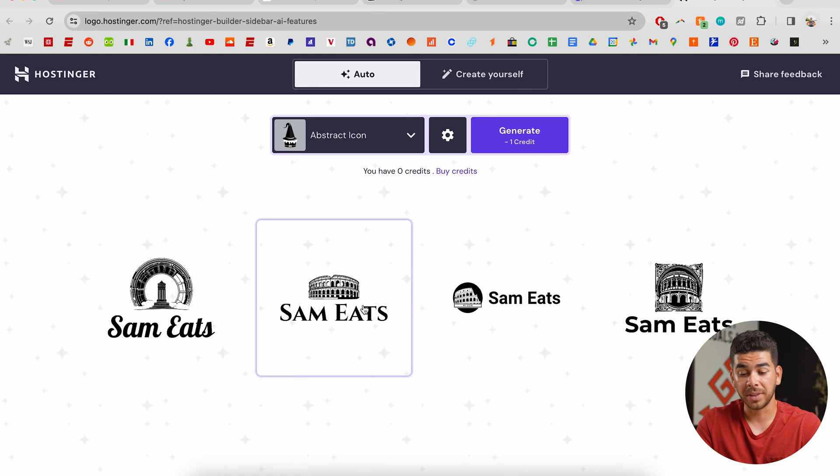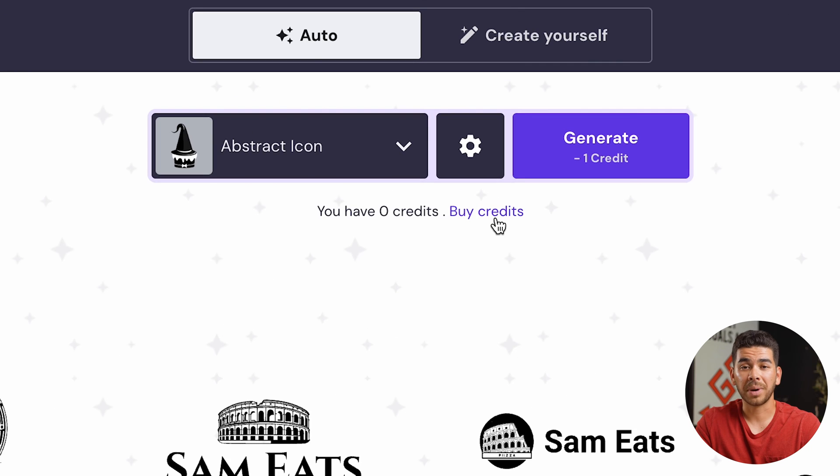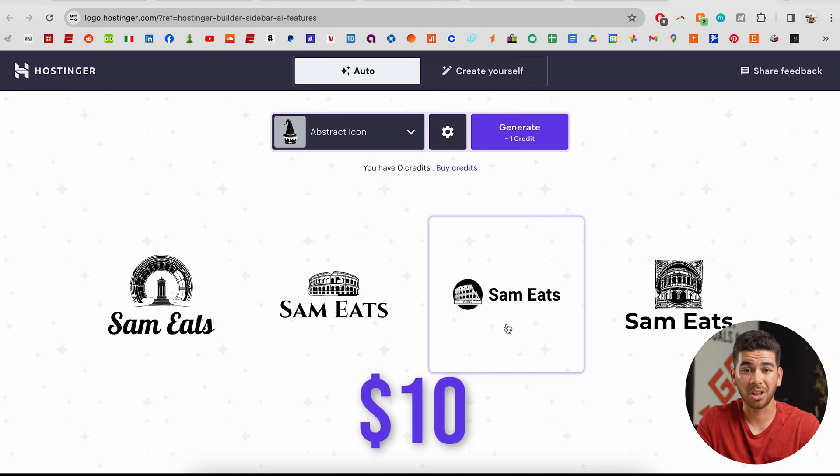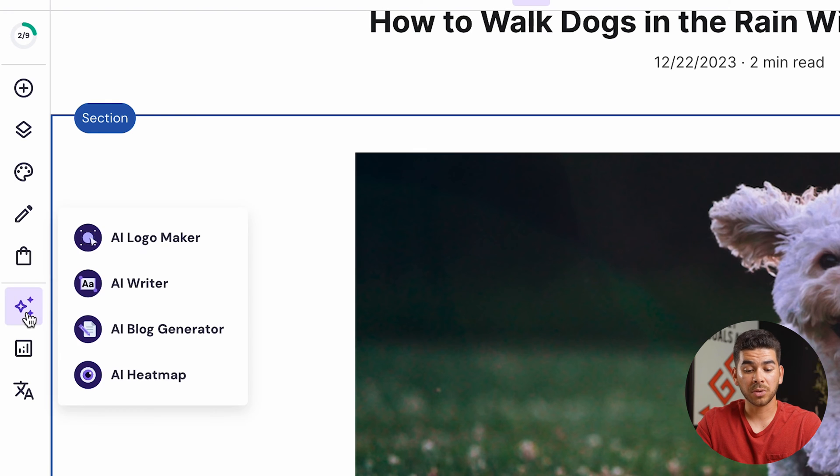Another great tool is the AI logo maker. We've already used our credits for another video, but these are just some examples. If you put in your information I'm sure it'll give you a really cool design as well. The only thing is you have to buy credits to purchase the logos — they're relatively affordable, with the first credits starting at around $10, which is a lot more affordable than hiring somebody to create a logo for you.